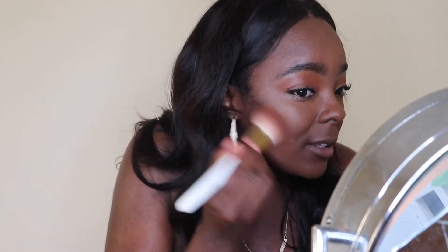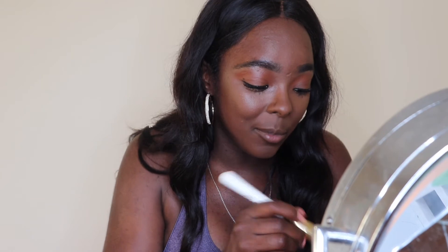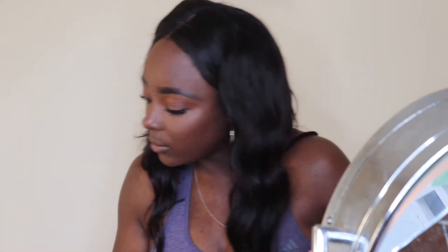Shoutout to my husband for buying this for me — he bought all my perfume and other products, and then he surprised me with some extra stuff too. He's always surprising me with things.